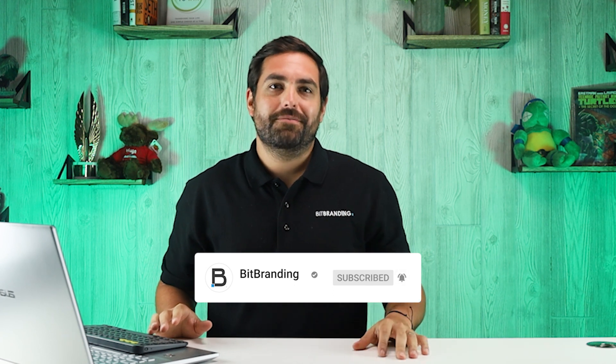Before we move into number two, welcome to everyone new. My name is Christian Pinion, one of the co-founders here at Bay Branding. We've been helping frustrated store owners since 2015 become impactful store owners through tutorials, tactics, and strategies. The one way you can support our channel is by hitting that subscribe button and turning on notifications.